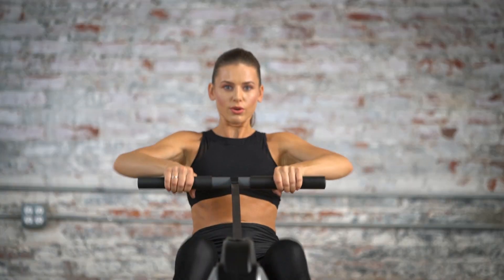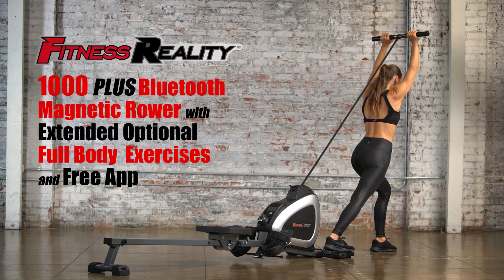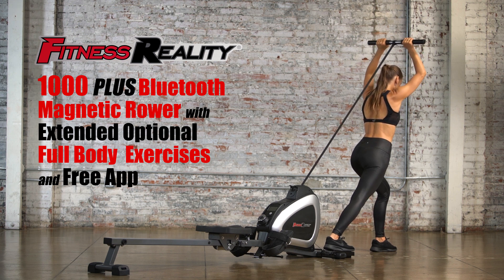So, let's start the full-body, low-impact workout with the Fitness Reality 1000 Plus Bluetooth Magnetic Rower with extended optional full-body exercises and free app.